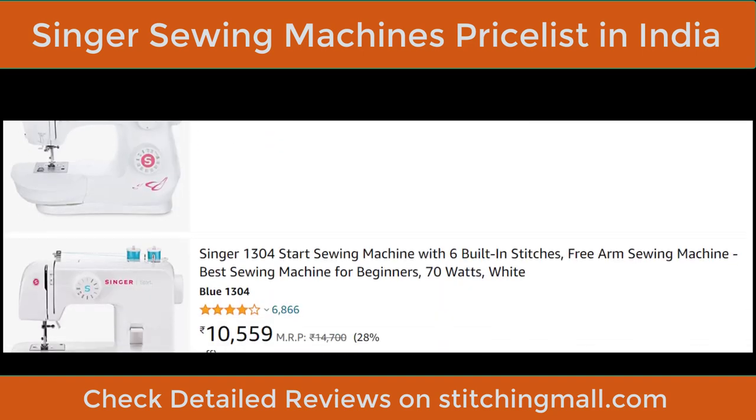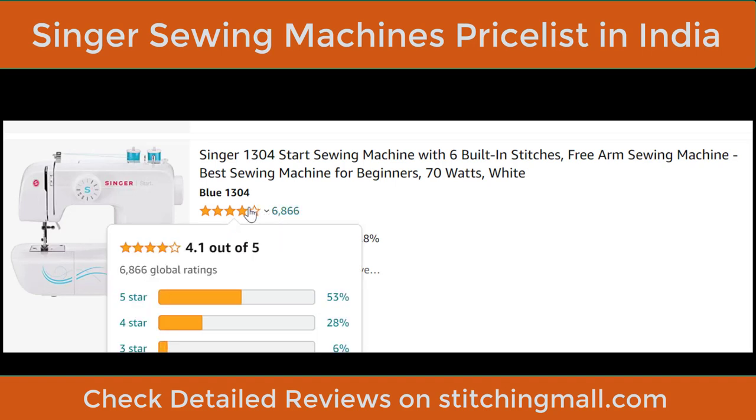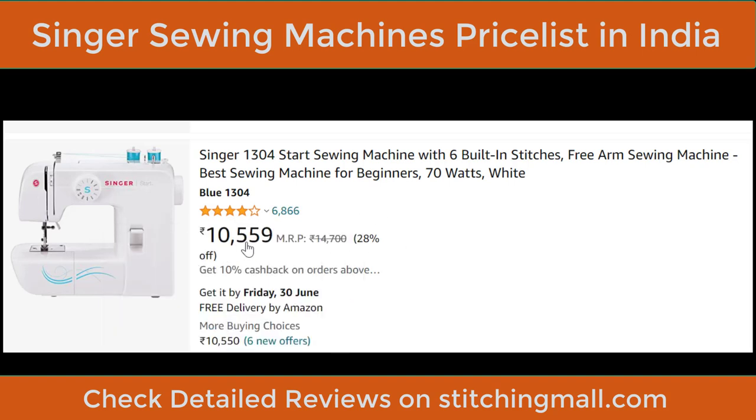The Singer 1304 is also a beginner-level machine with an amazing rating of 6,866 reviews at 4.1 out of 5. Price is ₹10,559. It's a 70-watt free-arm machine with 6 built-in stitches — best for beginners.